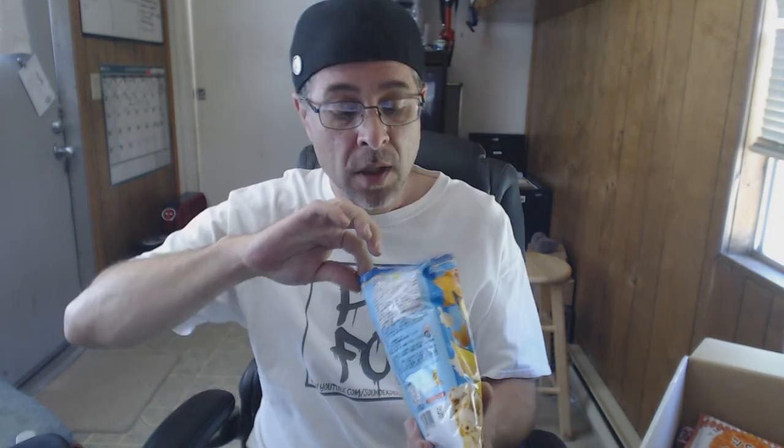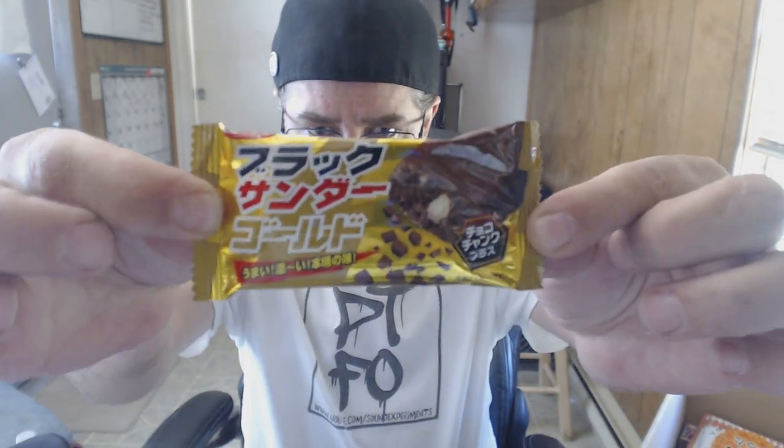We got Pikachu things — it's like popcorn with little Pikachus. Sweet, it's sugary. So you've got the sugary Pokémon and the salty popcorn mixed together — sweet and salty, a nice combination. That's okay.